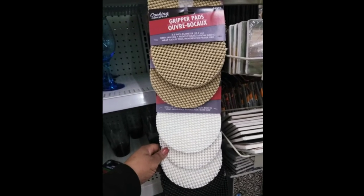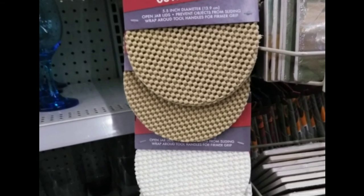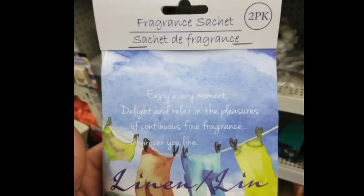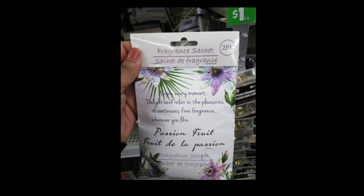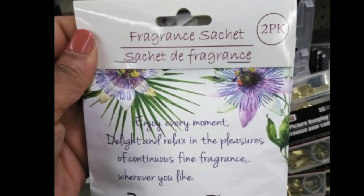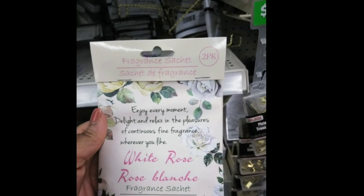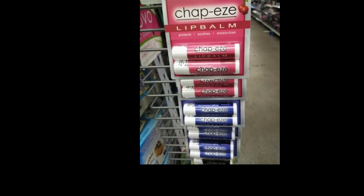These gripper pads are new. I found them down the aisle with the glasses — I guess you could put them on the table and put your beverage on top. I really like them. These fragrance sachets smell amazing. It says you could put them in dresser drawers. I have bought them before and I put them near the dirty clothes hamper. You could put them under your car seat or on the top of a shelf — any area where you would like a nice fragrance. You get two sachets for a dollar.